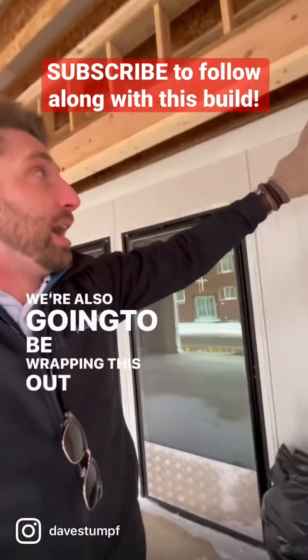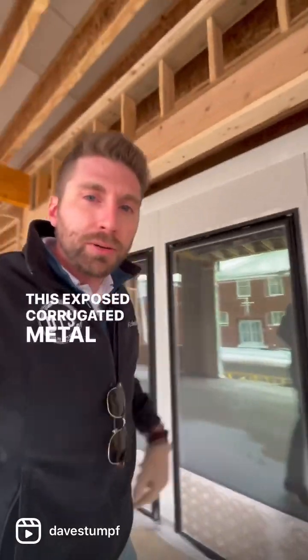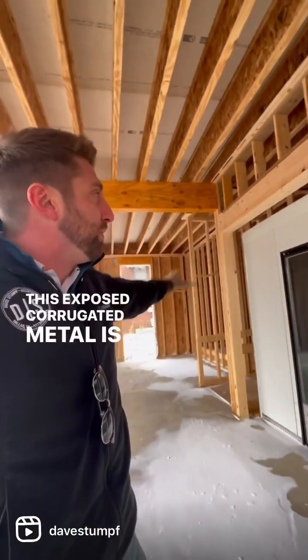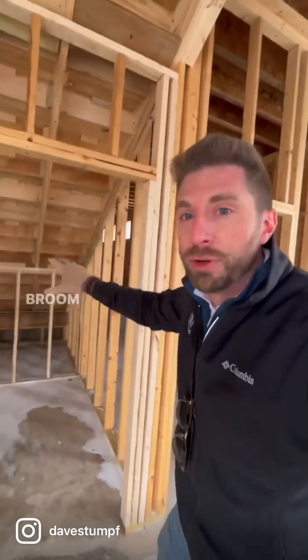We're also going to be wrapping this out with drywall so that this exposed corrugated metal isn't shown once we have the finished product — it's really just going to highlight what we have going on. We have what's going to be a broom closet right here.